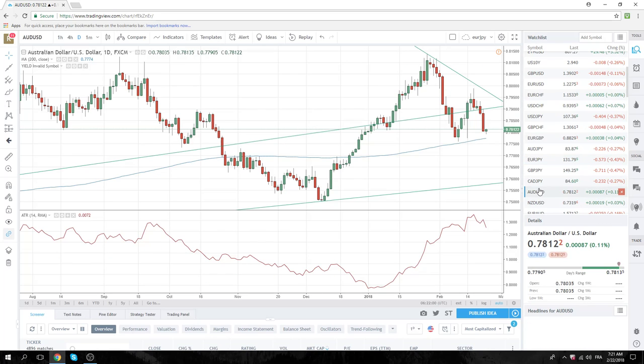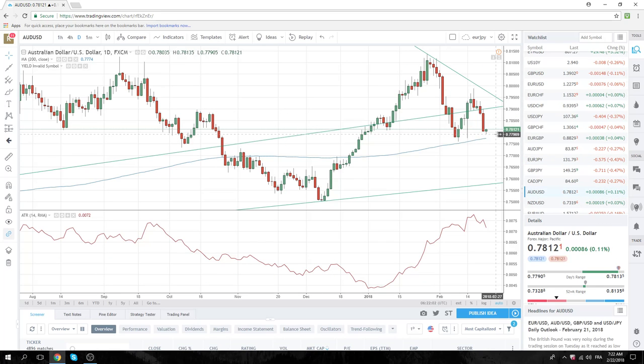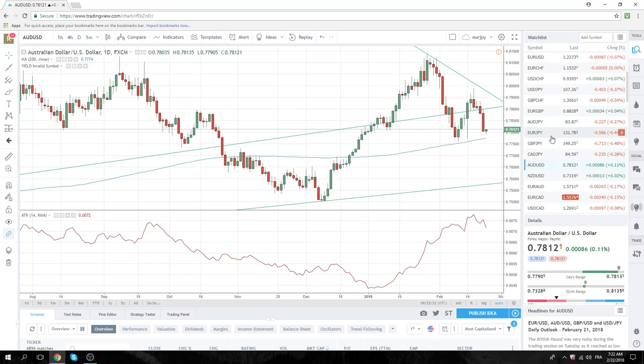You'd expect Aussie and Kiwi to be lower, but they're really not doing all that much. The 200-day in Aussie is coming up — we'll have to keep an eye on that at 77.72. It'll be a bit sad if we first start to get short Aussie through these range lows at 77.60. But this is what happens sometimes — it's not like we missed this move, there just weren't any clean signals. You just have to be patient.